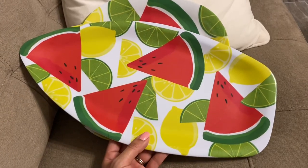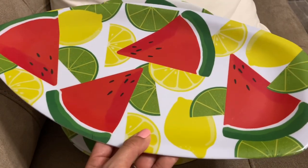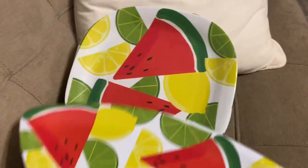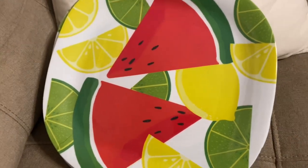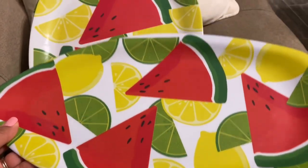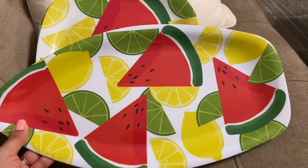The last thing I got are these summer plates and trays — look at all the lemons, limes, and watermelon! This is like a little tray you can put in the middle to serve things with, and the plates look really cute. I'm thinking about doing a 'clean and decorate with me' at my back patio using a lot of this Dollar Tree stuff — let me know in the comments below if that's something you guys would like to see!